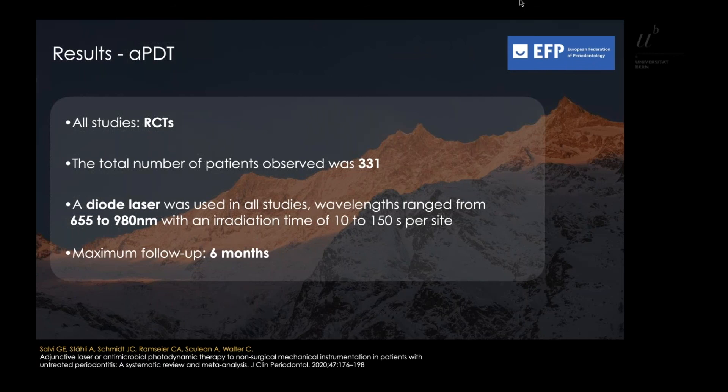A diode laser was used in all studies. Wavelengths ranged between 655 and 980 nanometers with an irradiation time ranging between 10 to 150 seconds per site. The maximum follow-up time amounted to six months.